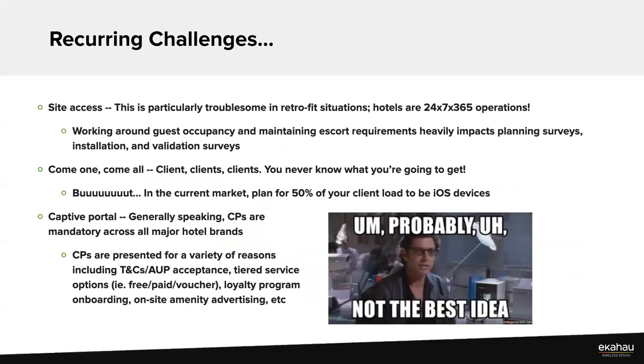Site access is a challenge — just getting simple room access to do your validation surveys is something we deal with all the time. If you work well with the management team, you'll be able to allocate the time and resources. If there's one thing I can say about hospitality Wi-Fi: don't skimp on the validation survey. If you absolutely have to cut somewhere, it's usually going to be on the front-end planning survey, because sometimes brand standards mandate an AP per room anyway, leaving less room for planning value.